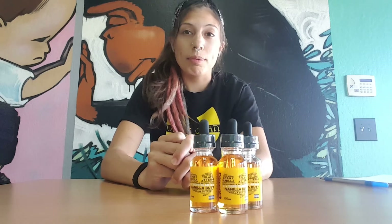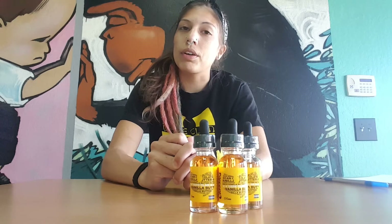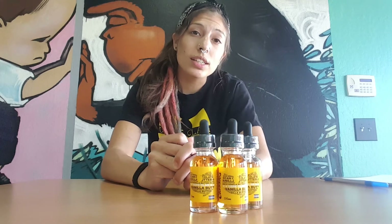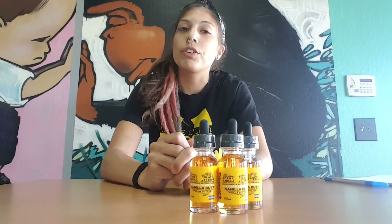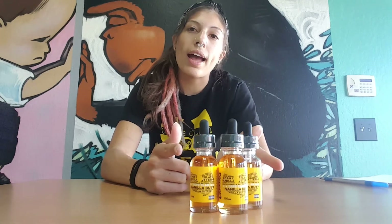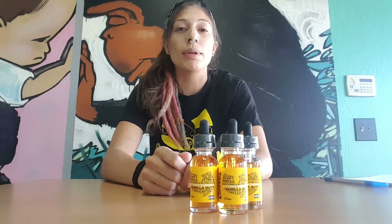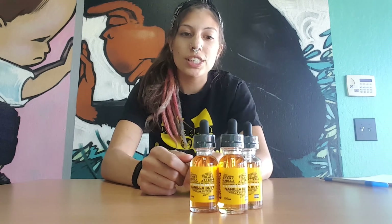So if you want to come pick up VapeClan, you can come to any of our locations. We do have four up in Sacramento: South Sac, Midtown, Carmichael, and Roseville. We have one in Stockton, one in Modesto, and one in Moreno Valley if you're out in Southern California. If you're not anywhere near us, you can pick up VapeClan at planetofthevapes.biz, and if you have any wholesale questions, feel free to email us at info@potvwholesale.com.